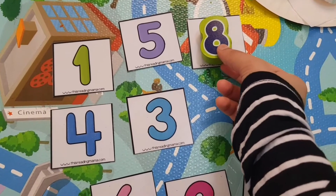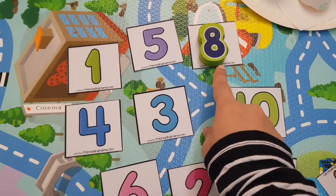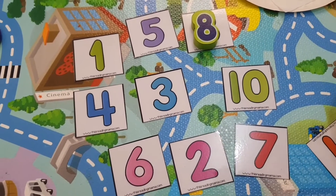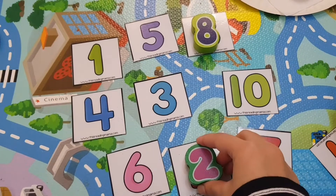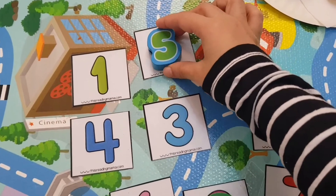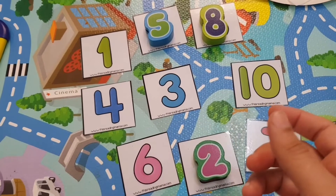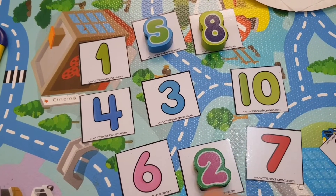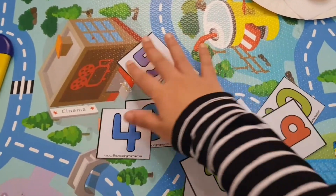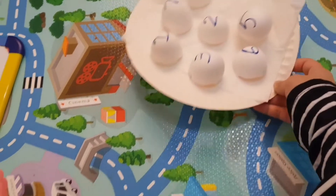If they are not recognizing the number, you say it for them — 'Eight, that's eight, can you say eight for me?' — and then they repeat it. Then you continue: 'Two... two... five... five.' The child matches but may not yet recognize; you say the number for them. If they are recognizing, you ask them to say it out loud. It's as simple as that.